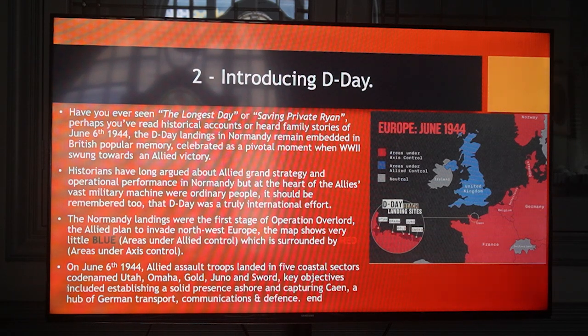On June 6, 1944, Allied assault troops landed in five coastal sectors, codenamed Utah, Omaha, Gold, Juno and Sword. Key objectives included establishing a solid presence ashore and capturing Caen, a hub of German transport, communications and defence.